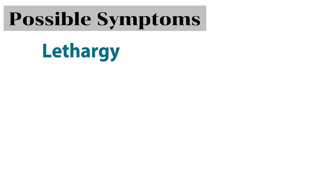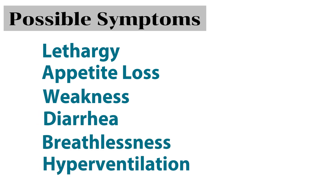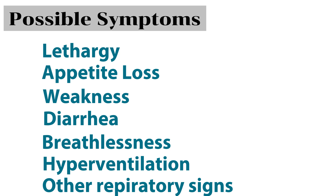People will want to know what to look out for in terms of symptoms for lymphoma, but unfortunately it's not that simple. There is no universal signal or symptoms for lymphoma in ferrets — the clinical presentation is nonspecific and usually reflects the organ systems associated with the particular lymph node affected. As lymph nodes are spread throughout the body, this adds complexity to diagnosing lymphoma, as it will mimic the symptoms of so many other diseases. Ferrets may present with varying degrees of lethargy, appetite loss, weakness, diarrhea, breathlessness, hyperventilation or other respiratory signs, or they may be completely symptom-free.